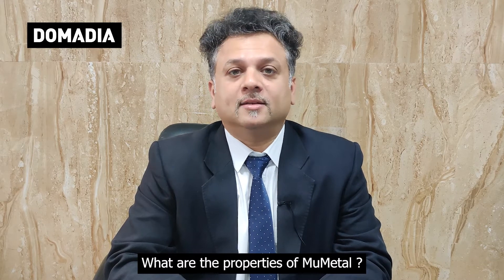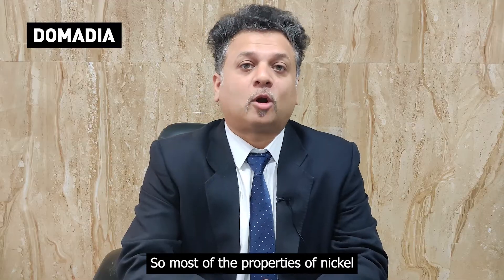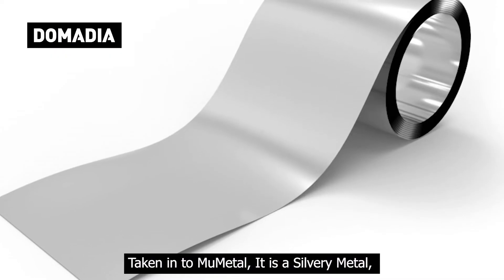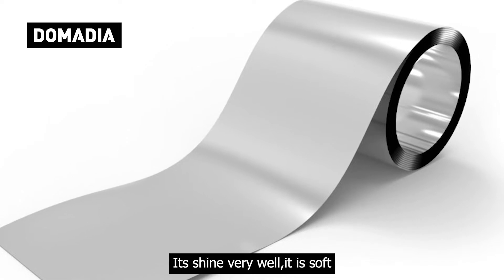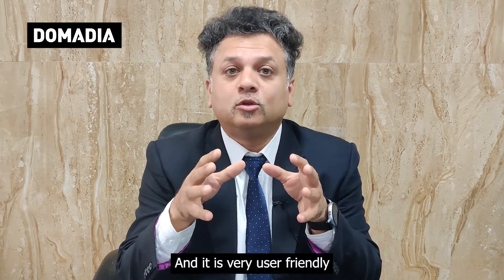What are the properties of mu metal? Well, we know that mu metal contains 80% nickel, so most of the properties of nickel are taken into mu metal. It is a silvery metal, it shines very well, it is soft, it is very flexible compared to many other alloys, and it is very user friendly.